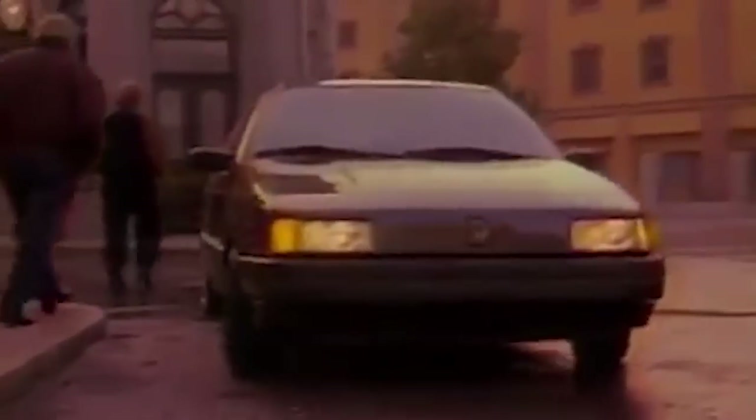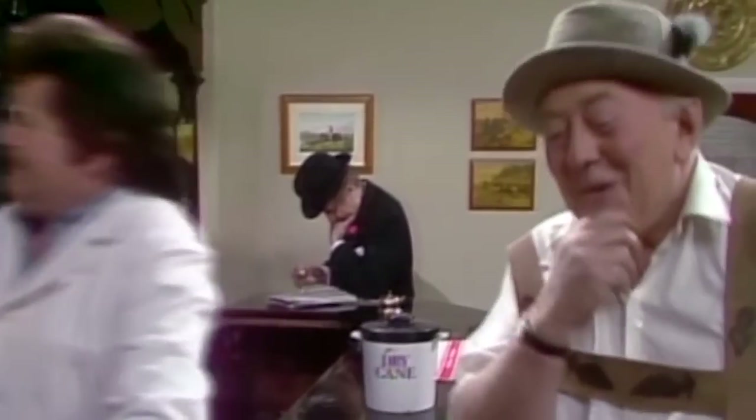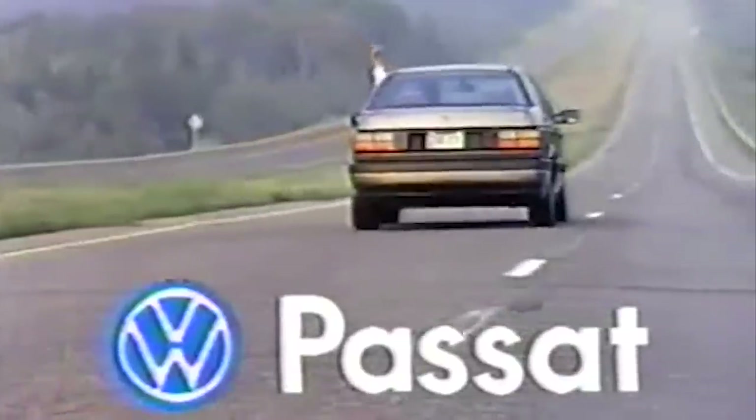The first appearance of this engine was the same year the Cold War ended, and more importantly, I was born - 1991. It was the clever German way of getting more cylinders into the existing Passat platform without too many modifications to the rest of the car.